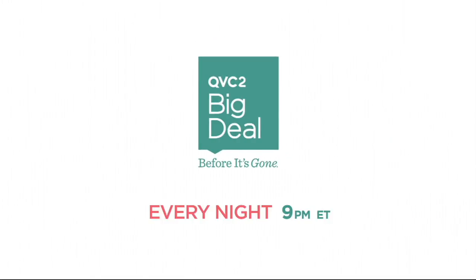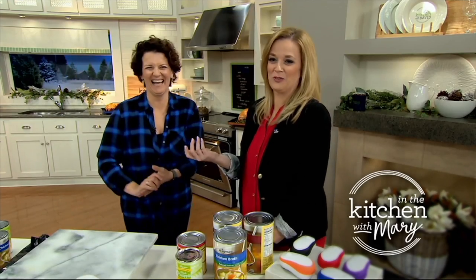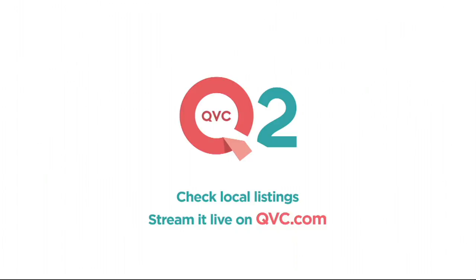QVC Plus is now QVC2. The QVC2 Big Deal — every night at 9 Eastern, discover QVC2's hottest item, available for just 24 hours or until it's gone. With original shows, new and favorite brands, QVC2 is more of what you love. Stream it now on QVC.com.